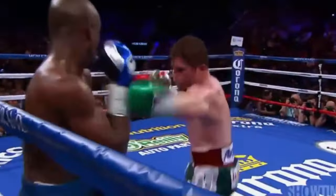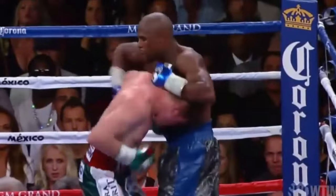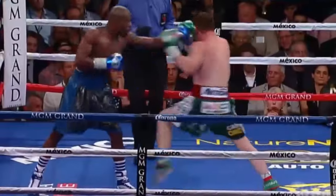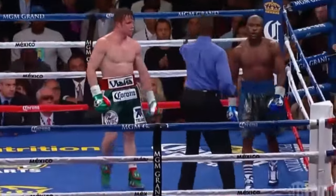Canelo with the left hook to the body. He's masked it very well. And here in the 12th round, Canelo trying to cut him off and working the body. Right hand by Canelo. Fifteen seconds left in the fight. Mayweather remains Money in Las Vegas.